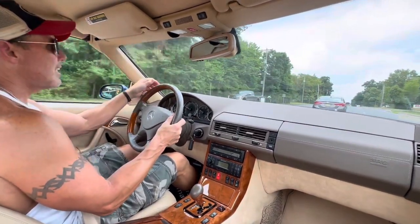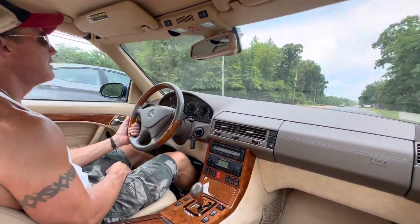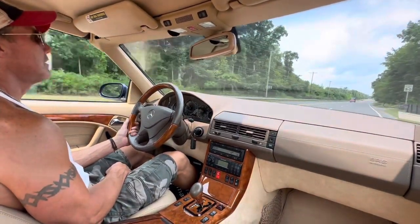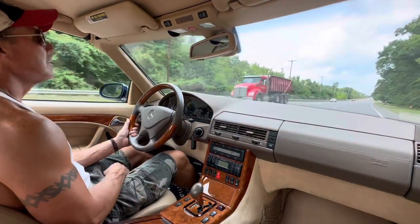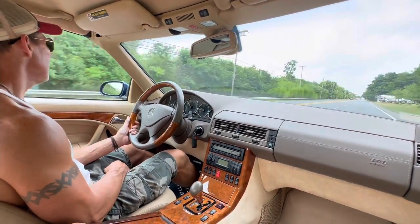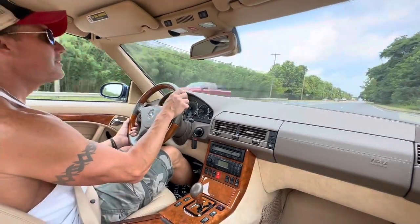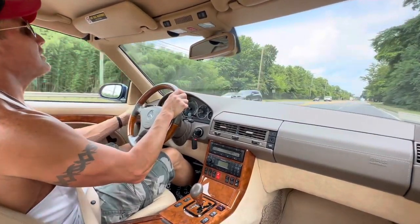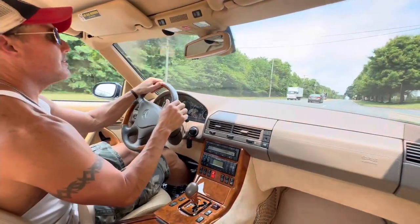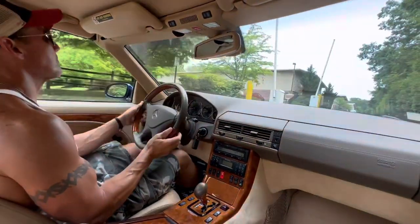Another thing I like about it is it has the navy blue soft top, not a black one, so the soft top matches the paint of the car — which is another really nice feature. And as I mentioned, the soft top is brand new, as well as the soft top hydraulics. Everyone likes to talk about those because, honestly, they're a pain — they go and they're not fun to deal with.